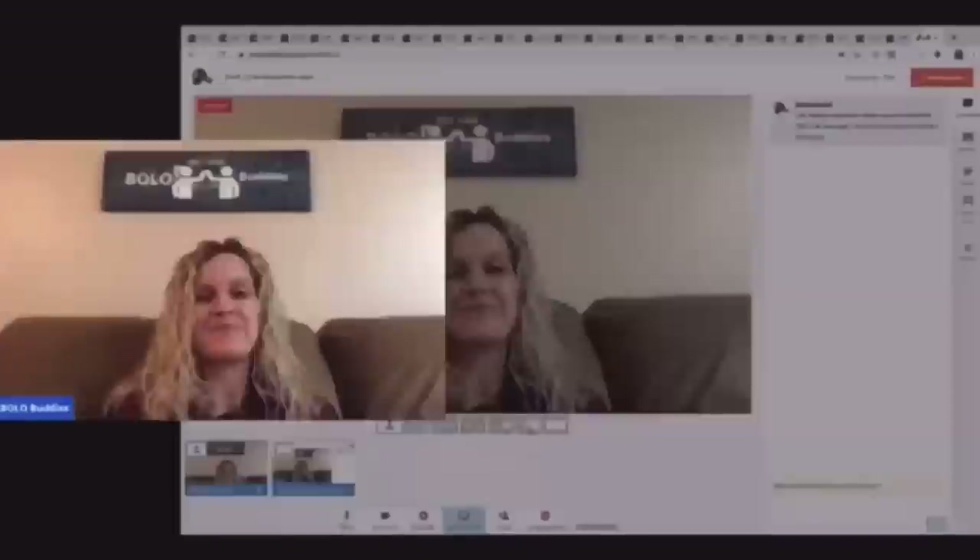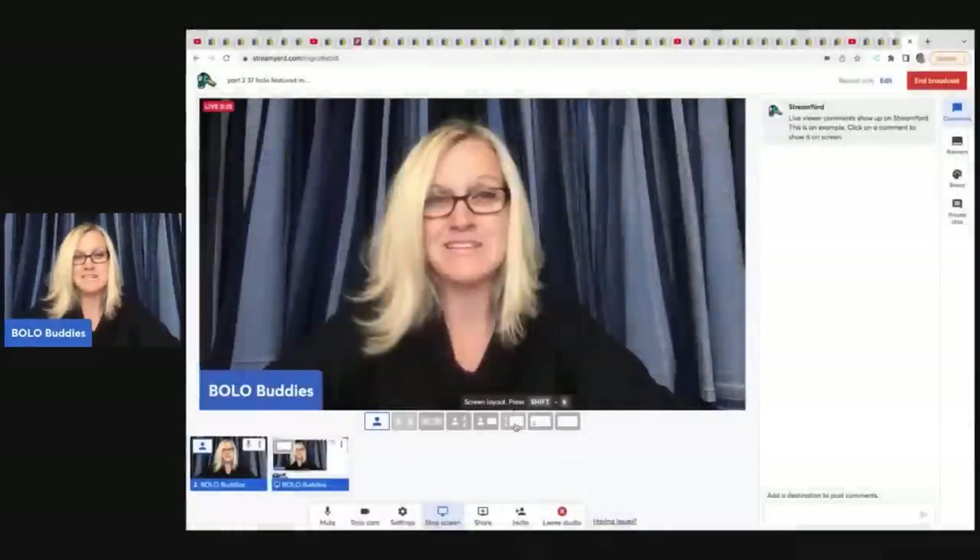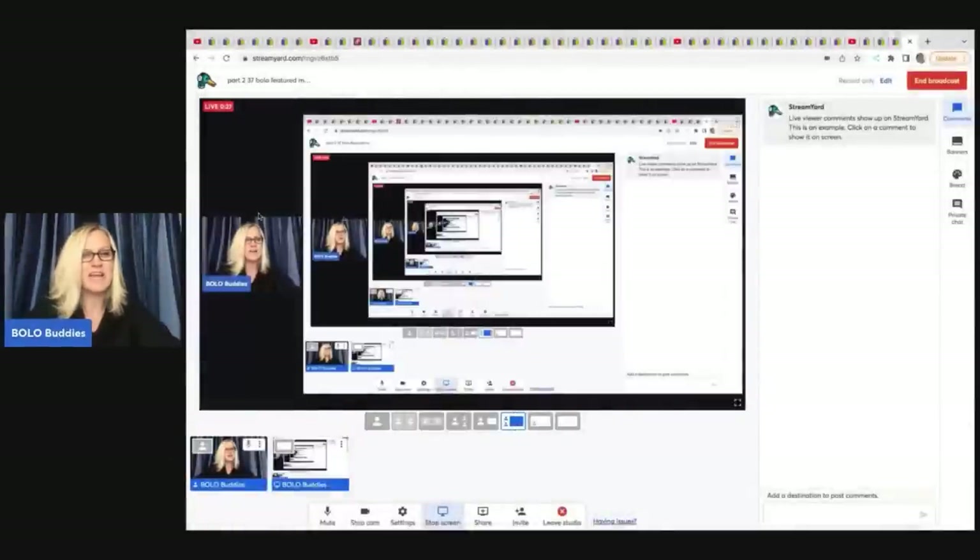All right, let's get started. Hey, Bolo Buddies, thanks for watching. We have some big money bolos coming your way. Some of these are unexpected and I'm going to tell you where they got it, what they paid for it, and what it sold for. These are members of my Bolo Buddies YouTube channel, which means they have joined memberships to be featured in this video. If you would like to join at level two, you will be featured in a video like this.